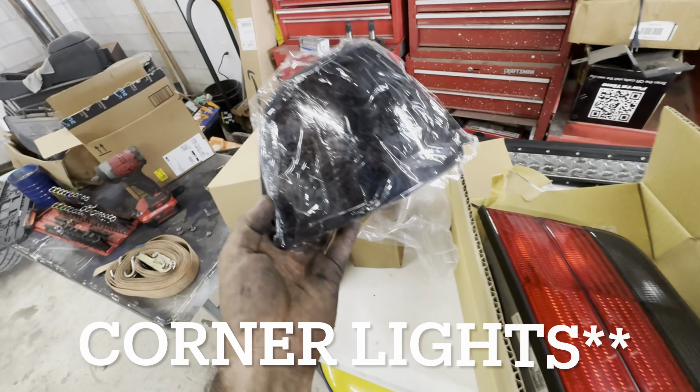The taillights are a little bit darker than I expected but they look a lot better than broken. So I'm going to put these bad girls on there. Putting the taillights on there will definitely help transform this car a little bit.